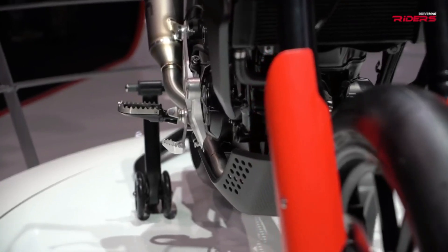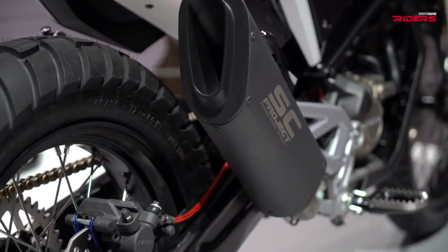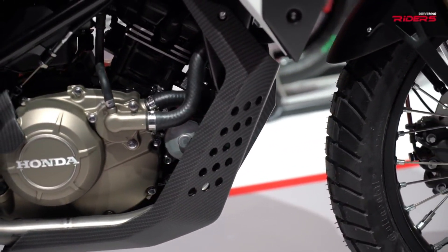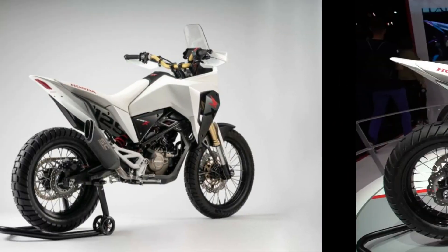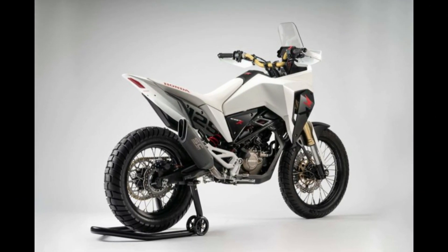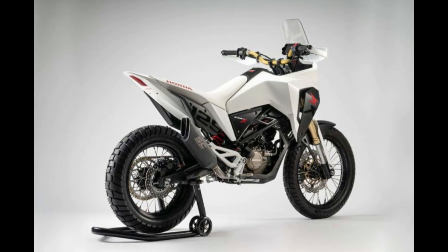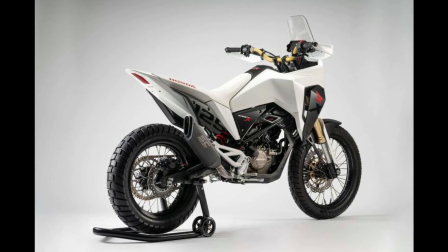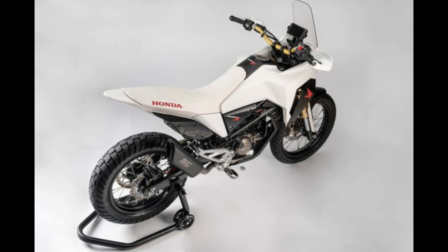Honda has expanded its renowned motorcycle lineup with the launch of the Honda CB125X, a new entry-level adventure bike that promises to redefine the experience of city and trail riding. Designed with the needs of urban commuters and weekend trail enthusiasts in mind, the CB125X combines versatility, efficiency, and performance in a compact package. At the heart of the CB125X lies a reliable 125cc engine that offers